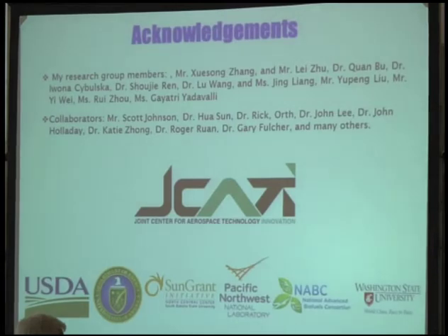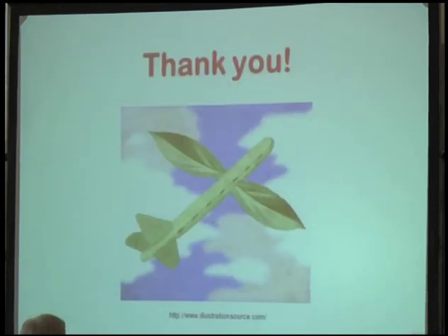I'd like to thank Jay Kelly for the funding provided. Our students are very creative and original — they work very hard and have produced a lot of good results. I'd also like to thank my collaborators and industry partners. This project is leveraged by other projects funded by the USDA, the DOE, SunGrant, and WSU. Thank you very much for your attention.